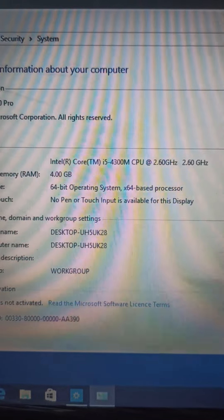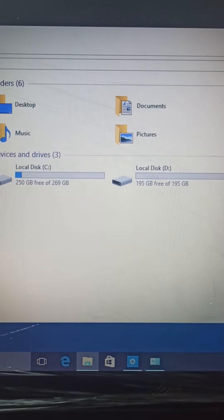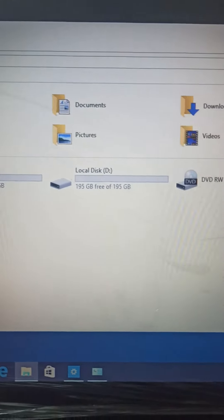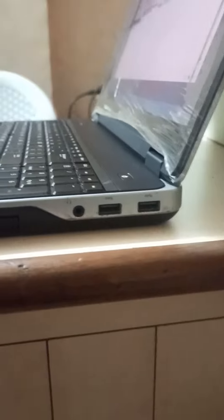Core i5 4th generation, 2.6GHz, 4GB RAM, 500GB hard disk, DVD writer, USB ports.